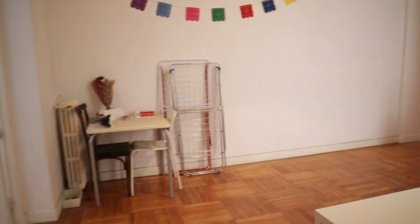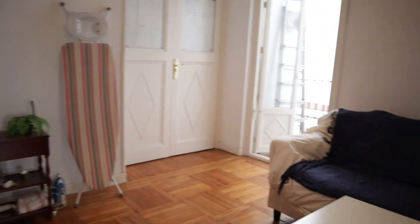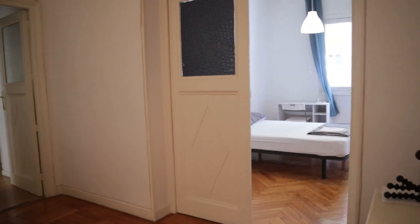So that's the apartment — 6 bedrooms, 4 bedrooms available for rent. All set and ready for booking.